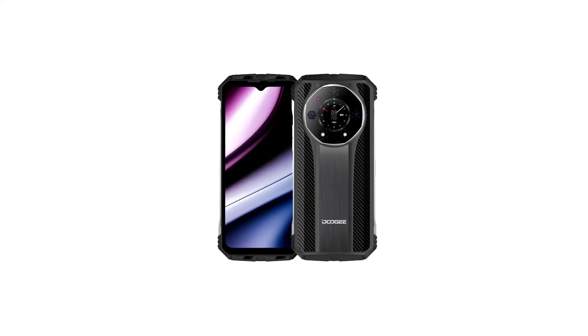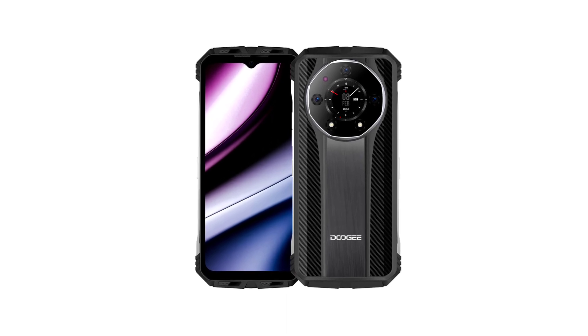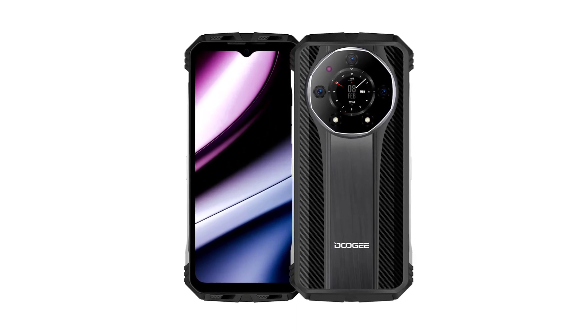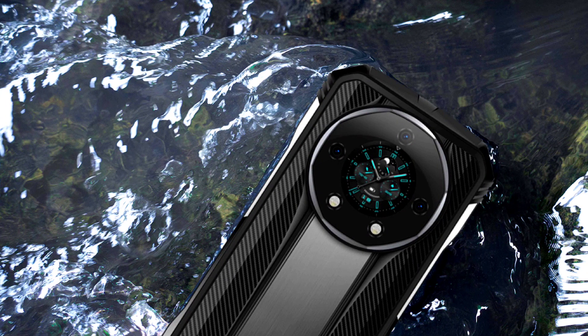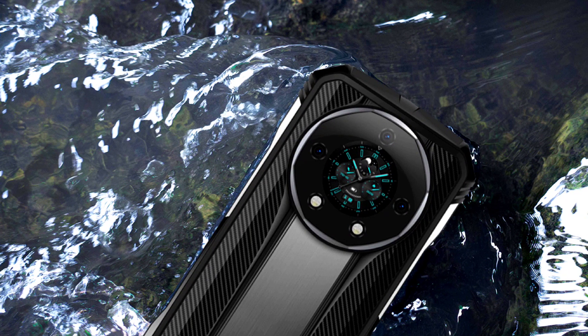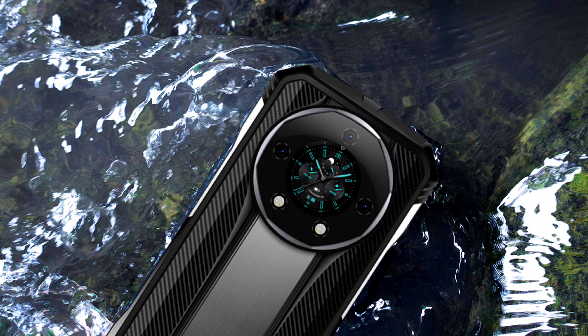This phone is designed to withstand harsh environments. The device is rated IP68 and IP69K, indicating that it is dust and water resistant. Additionally, the device is MIL-STD-810H certified, which ensures it can withstand various environmental conditions.